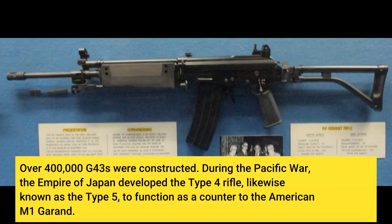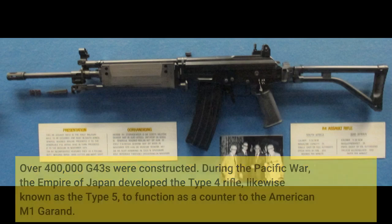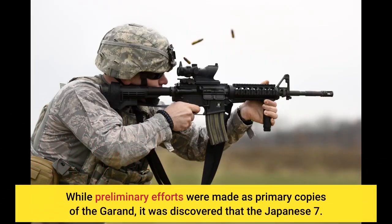During the Pacific War, the Empire of Japan developed the Type 4 rifle, also known as the Type 5, to serve as a counter to the American M1 Garand. While preliminary efforts were made as direct copies of the Garand, it was discovered that the Japanese 7.